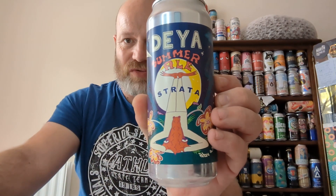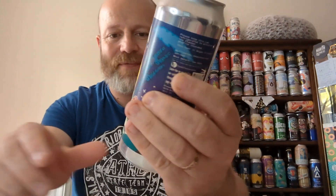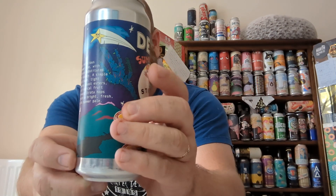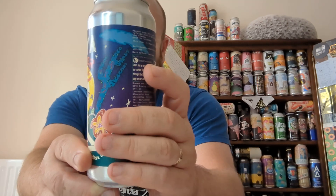The first choice is Richard's choice and we've got a Daya beer — a can of their Summer Ale Strata, clocking in at 4.5% ABV. There you go, a 500ml can. When you go into a bottle shop the 500ml cans start to stick out more than any of the others.